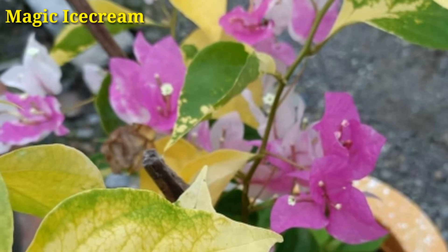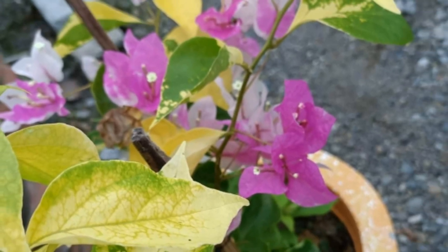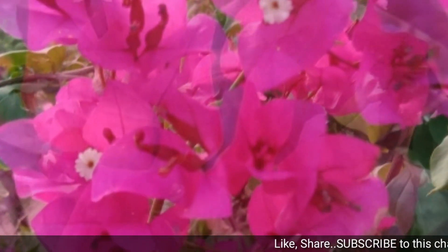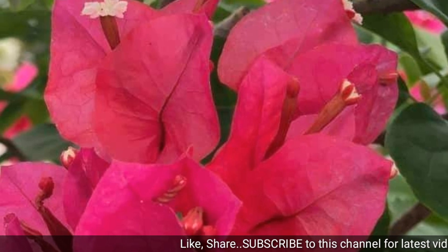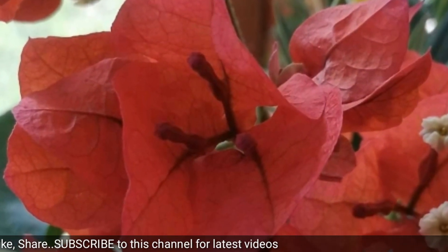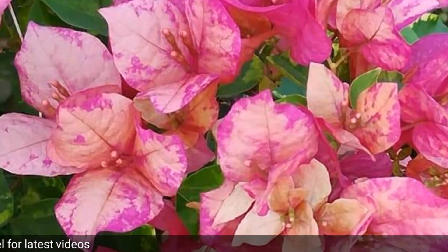Magic Ice Cream is another beautiful bougainvillea variety. I hope you also think all the varieties were very beautiful. If you are new to this channel, subscribe by clicking the subscribe button to never miss a video. Thank you for watching this video.